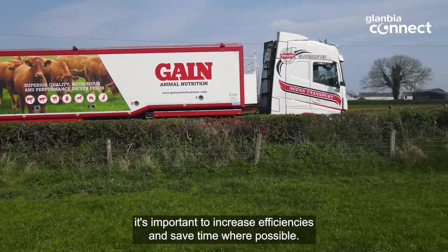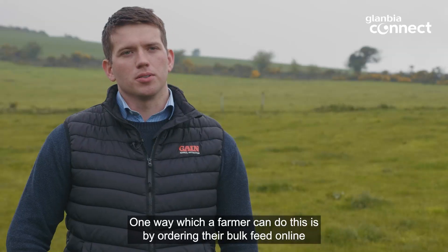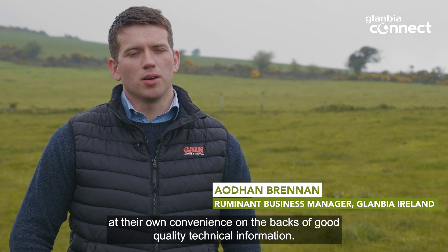In today's busy farming environment, it's important to increase efficiencies and save time where possible. One way in which a farmer can do this is by ordering their bulk feed online at their own convenience and on the back of good quality technical information.